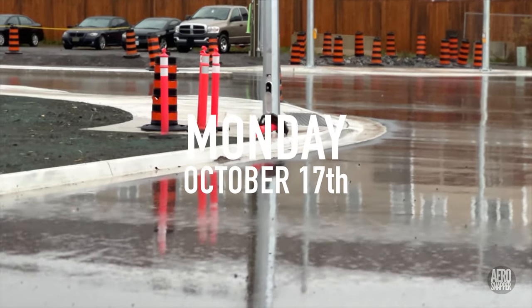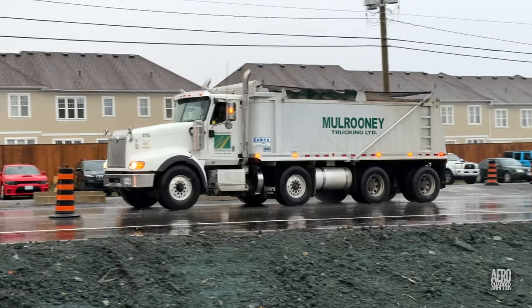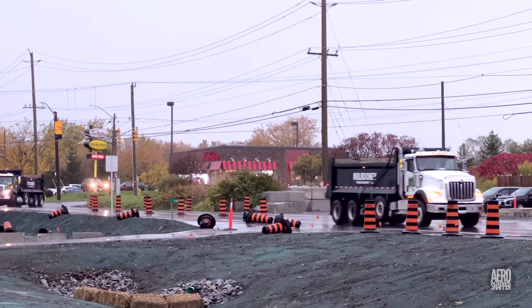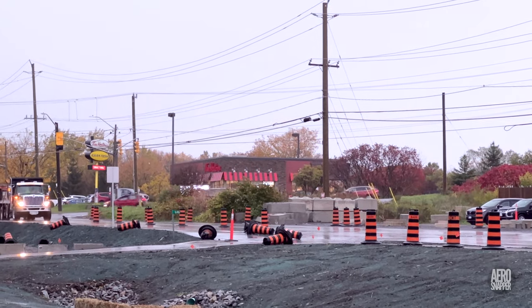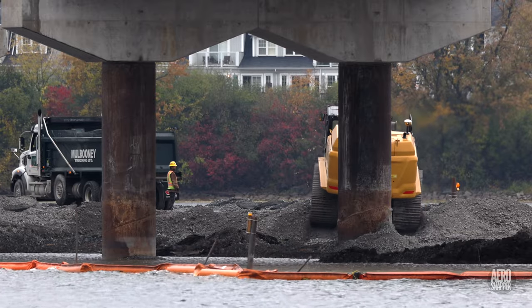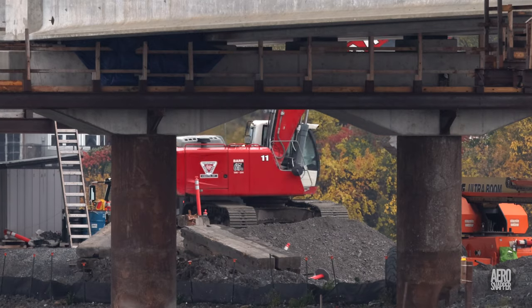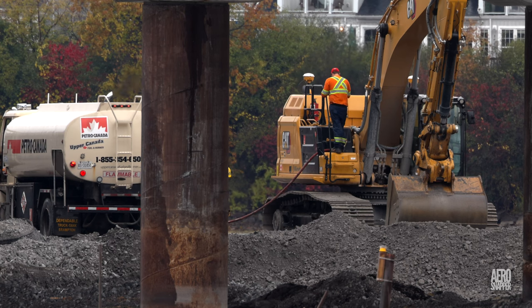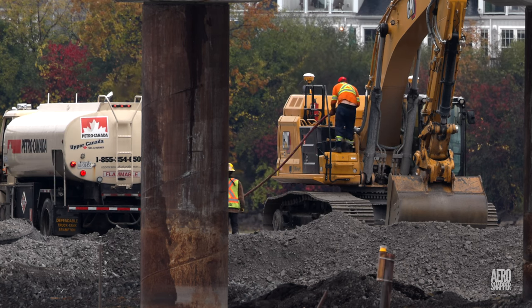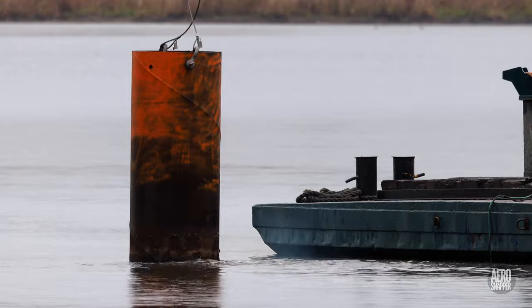Monday set the trend for much of the week with a very wet start. But the determination to remove the temporary gravel causeway was evident in a stream of trucks from Mulrooney and other companies, with two excavators providing a steady fill service between breaks to refuel. Smoke and bubbles confirmed continuing work to remove piles that remain in the river.